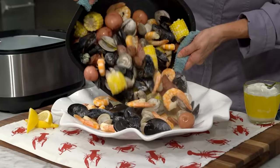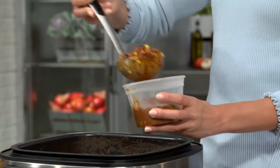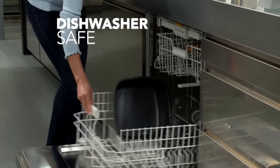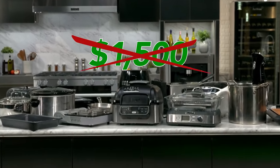Then air fry from above to finish. One touch and you're steaming a New England waterman's feast. The massive six-quart capacity makes it easy to make more, serve, and even store. It replaces 12 different appliances, all in one high-capacity space-saving unit that clears your kitchen clutter. And cleanup is a breeze.